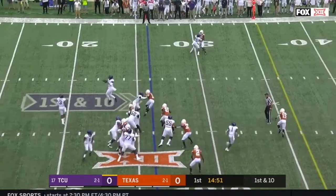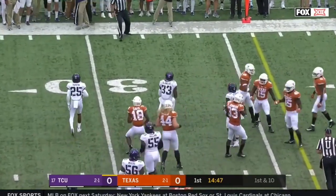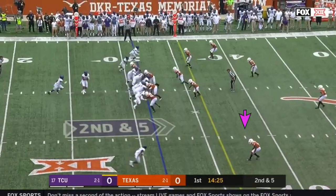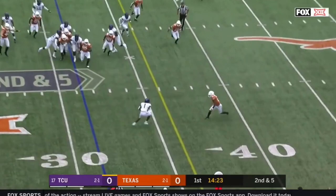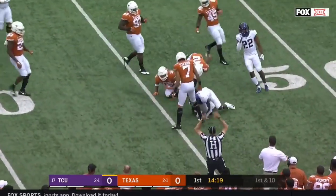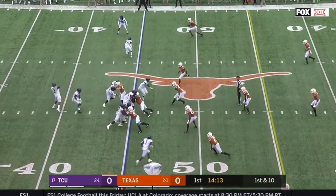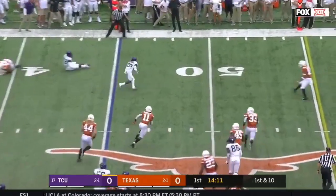Out of the gun on first and ten, they fake it and dump it off to Shea Wall Alana Lua, one of the many playmakers on this offense. Robinson goes outside to one of those dynamic playmakers in Jalen Rager for a first down to the forty-five. Rager, who had seven catches a week ago, has his first one today.